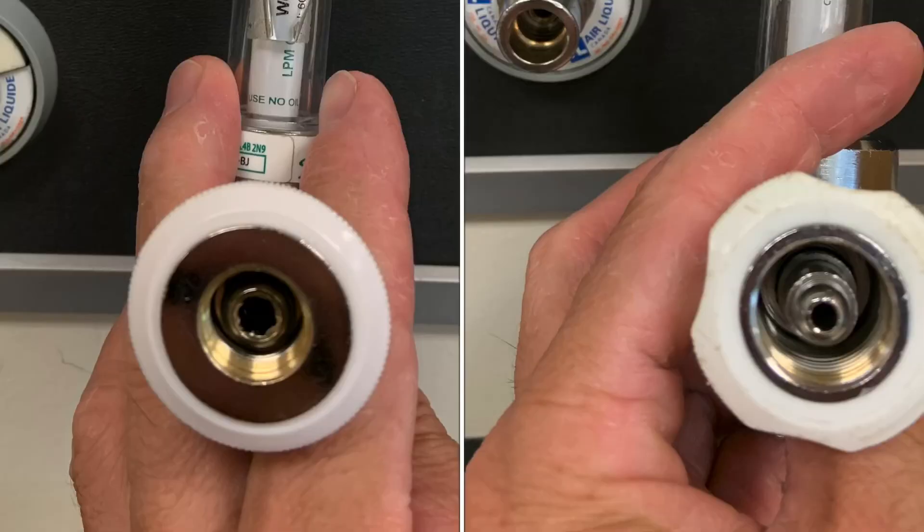It's easier to assess these differences now that the photos are side by side. The oxygen flow meter is on the left, the air flow meter is on the right. The diameter of these openings and connections are different, and they also have different thread sizes.